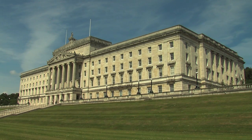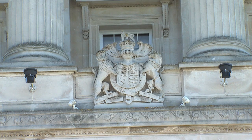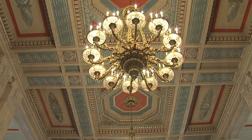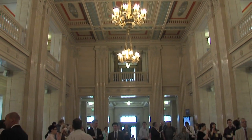Parliament Buildings, home of the Northern Ireland Assembly, is a beautiful and iconic building, but how much do you actually know about it and have you ever been inside? Well now you can do both. Brand new public tours of Parliament Buildings have just been launched by the Speaker of the Northern Ireland Assembly, Mr William Hay.